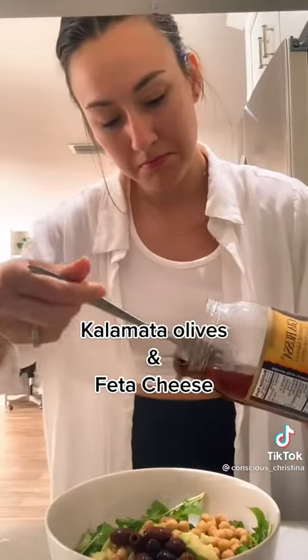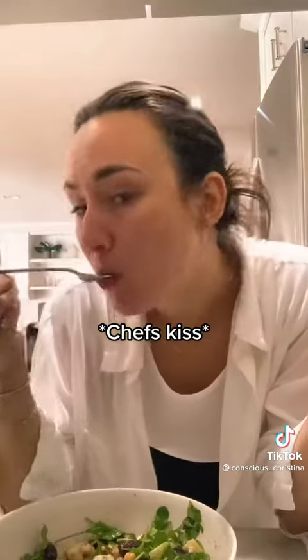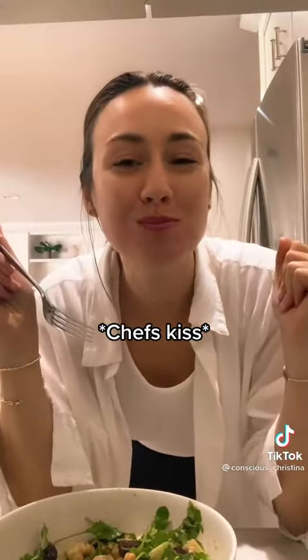Next is going to be olives — I love that salty flavor — and some feta cheese. And when I tell you this is so delicious, simple, and nutritious, you have to try it. Let's see you get it.